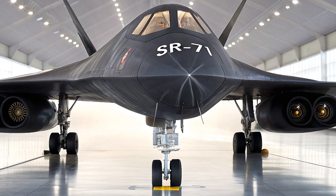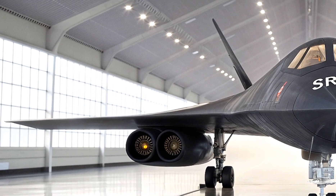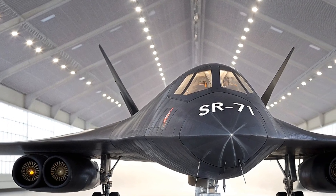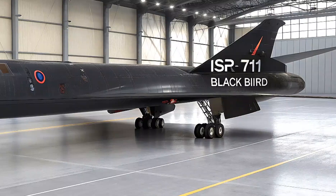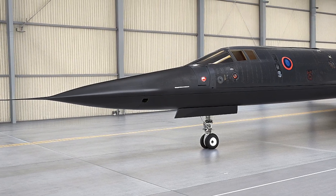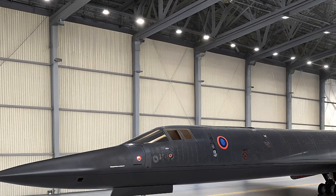Picture this: in 1976, it shattered records, clocking the fastest air-breathing manned flight at 2,193 miles per hour — a mark it still holds today. The Blackbird didn't just fly; it danced on the edge of physics, with spike inlets that adjusted like a living organism to manage supersonic airflow, contributing 54% of its thrust at top speed. Over 32 years of service until its 1998 retirement, briefly revived in the 90s amid budget battles and satellite hype, it logged thousands of hours, proving that no drone or orbiter could match its real-time, unpredictable edge.